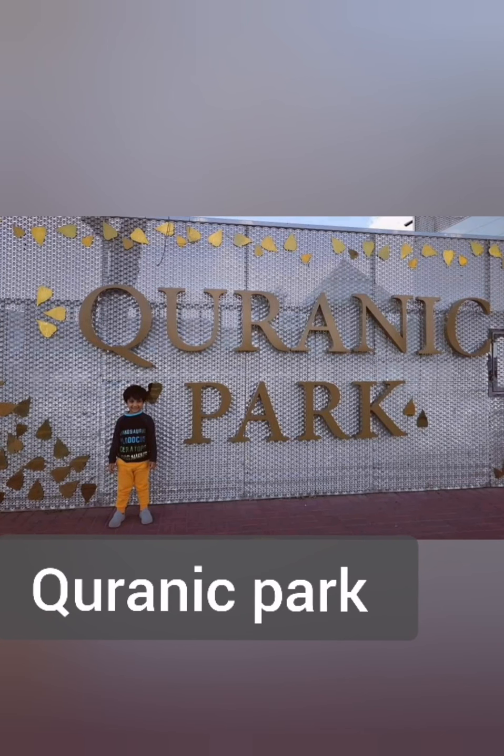Quran Park — the entry to this park is absolutely free. It is the world's largest and first Quran-themed park. It's beautiful.